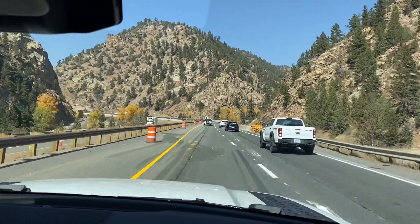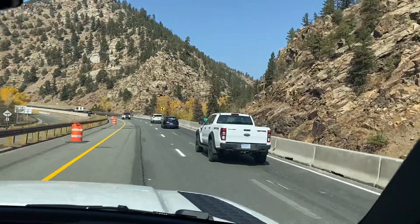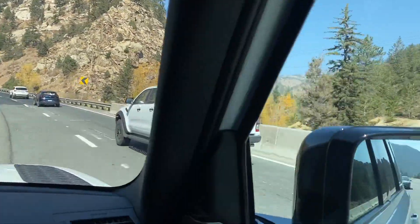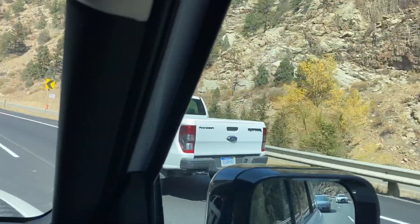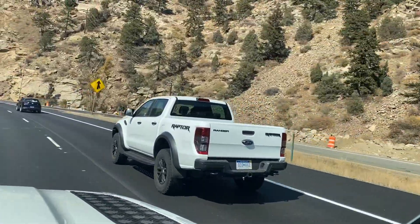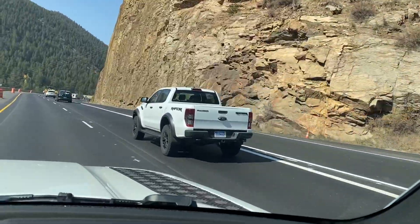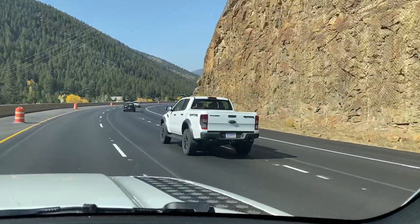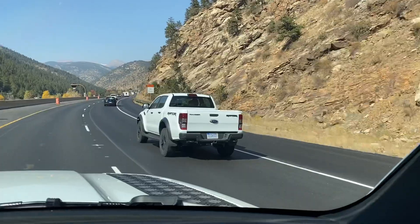Tommy, look what we got here — we are on the butt of what looks like a Ranger Raptor, unclad! Look at that, it says Ranger, it says Raptor, and it's completely unclad. They sell the Ranger Raptor in Australia and in Europe. I think that might be an Australian or European model because look at the tail lights — those are EU tail lights. I can see there's a spare tire under there.